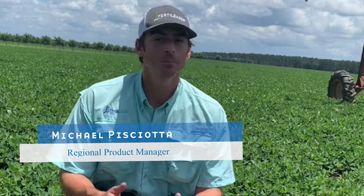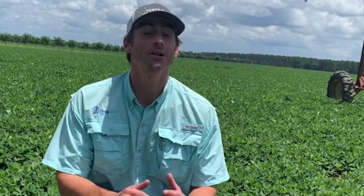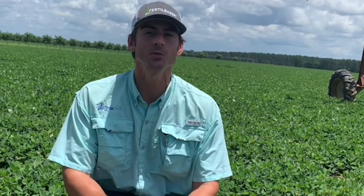Welcome, everybody, to today's episode of Facts from the Field. Happy to be coming back to you guys in a peanut field. This is an exciting time growing peanuts in the state of Georgia right now. We're anywhere between 35 to 65 days after planting, depending on soil moisture and environmental conditions whenever you actually got to plant. We're seeing a lot of variation from field to field right now, but overall these peanuts look really good — these are about 60 days after planting.